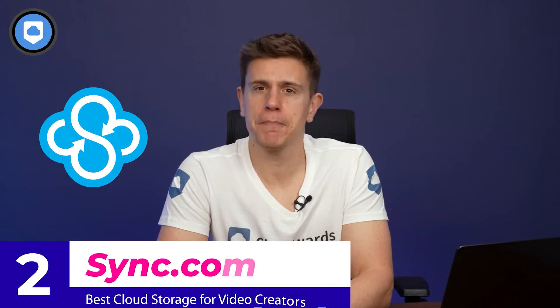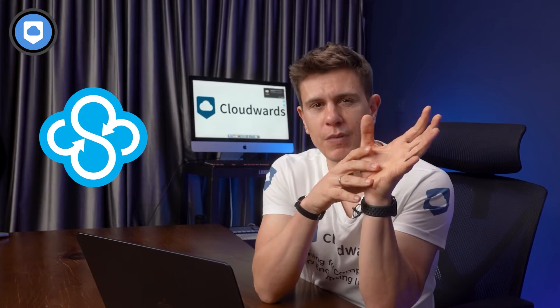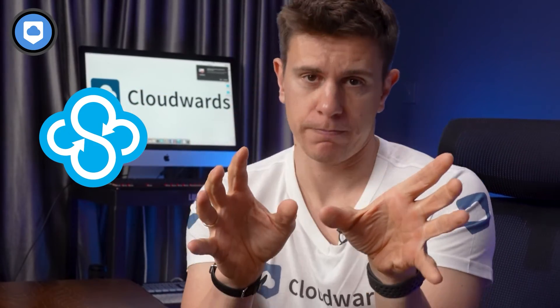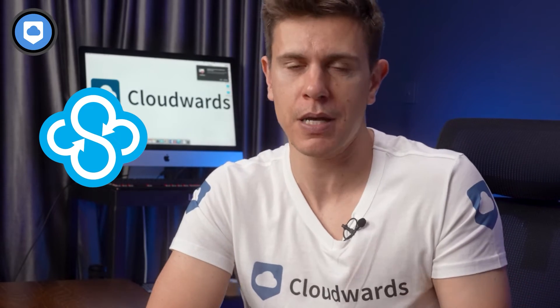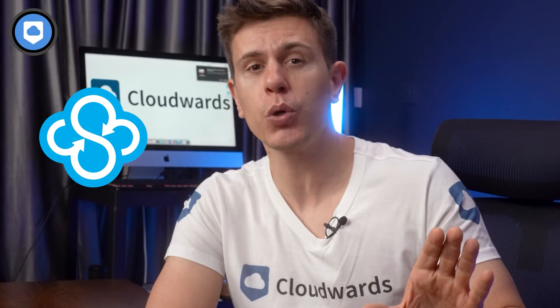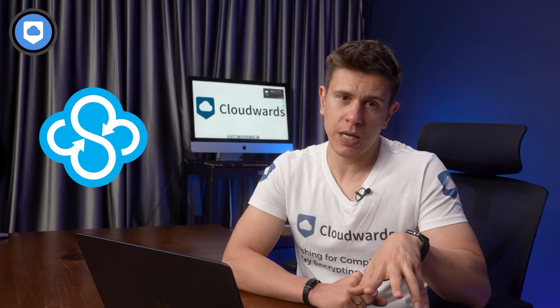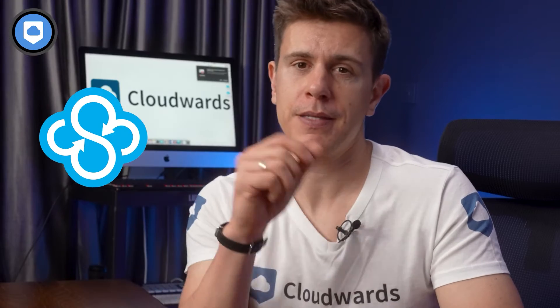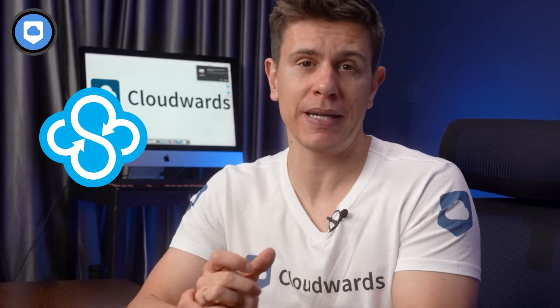Up next is Sync.com — I and many of the Cloudwards staff use it because security and privacy is best in class. Zero-knowledge encryption is available on all plans, including the free plan, so only you and those you authorize can access your video content. Sync.com is also one of the best services for those who lose their password. Typically with zero-knowledge encryption, if you forget your password the developer can't help you access your account. Sync.com has workarounds: you can reset your password locally by installing the desktop app without giving up encryption, or enable email-based password recovery — though that means Sync.com can access your password, with only automated services involved according to the company.